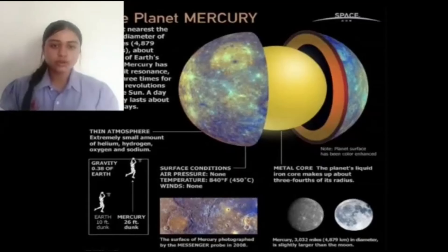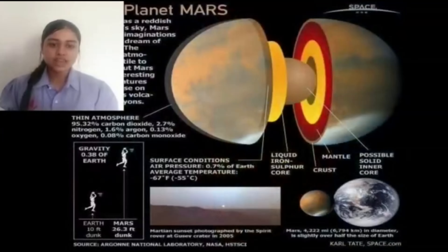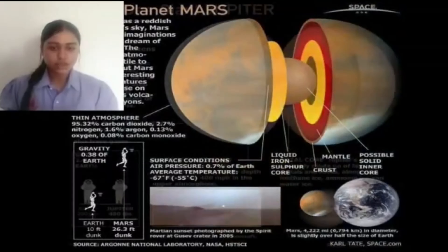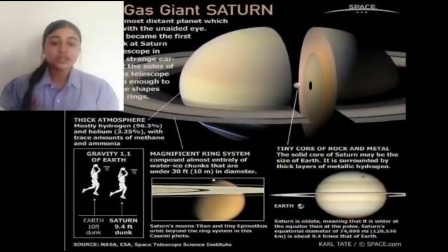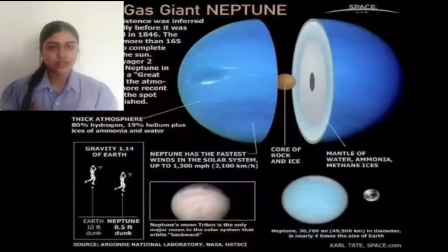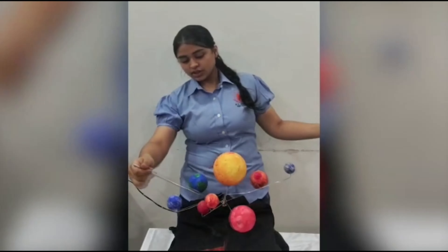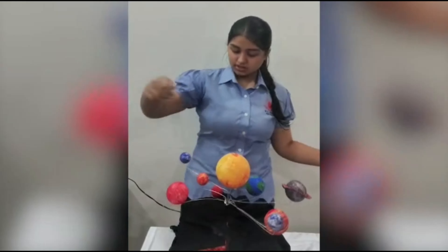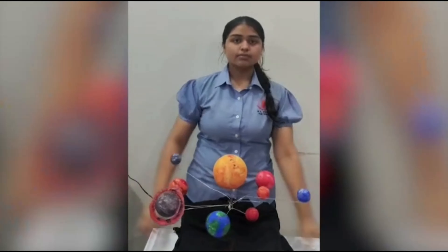Some more facts about our planets: Mercury is hot but not too hot for ice. Venus does not have any moons. Mars had a thicker atmosphere in the past. Jupiter is a great comet catcher. No one knows how old Saturn's rings are. Uranus is stormier than we thought. Neptune has supersonic winds. This is our project, the solar system. It consists of the Sun, Mercury, Venus, Earth, Mars, Jupiter, Saturn, Uranus, and Neptune. Thank you.